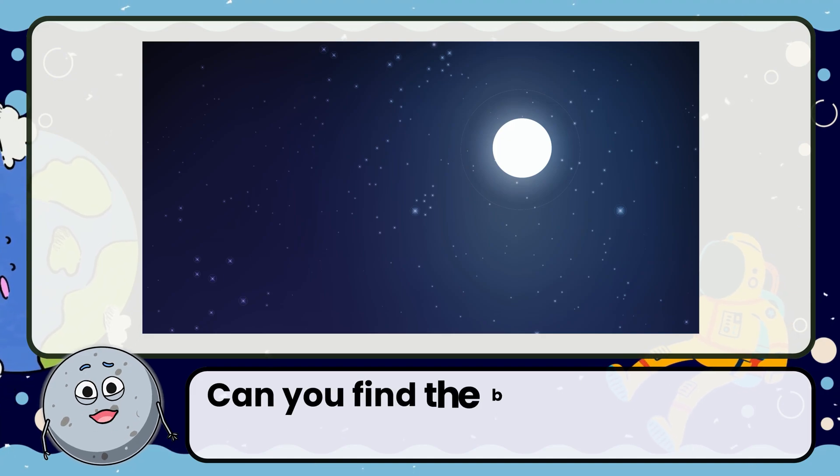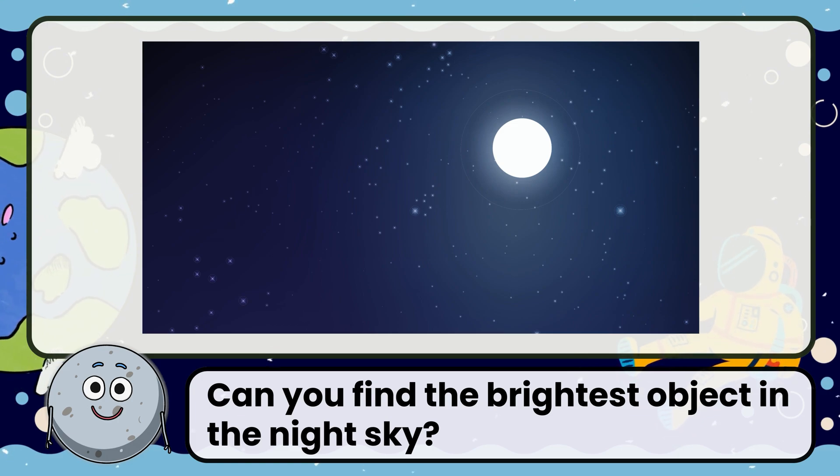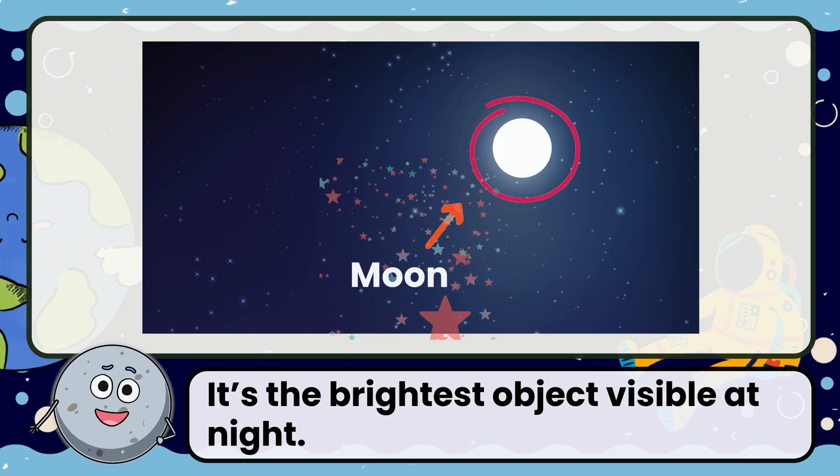Can you find the brightest object in the night sky? The moon. It's the brightest object visible at night.